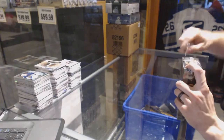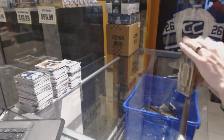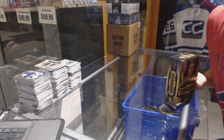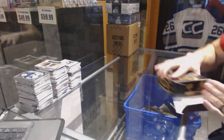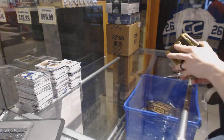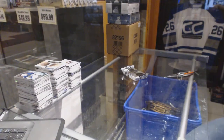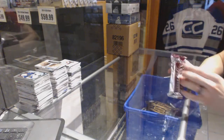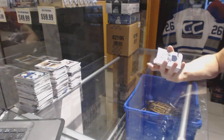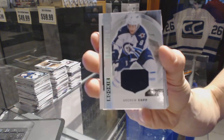Continuing on to the 15-16 Upper Deck Premier and 11-12 Upper Deck The Cup. First up, a rookie jersey for the Winnipeg Jets, Andrew Kopp.